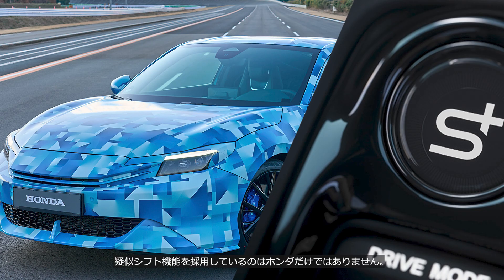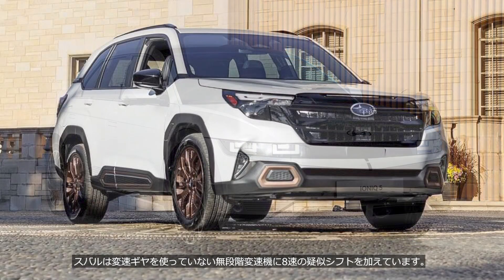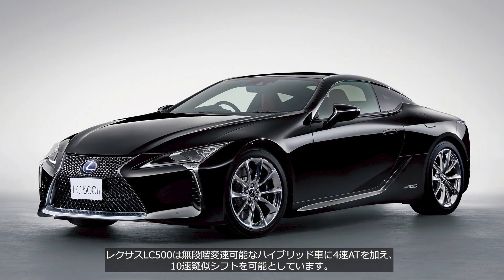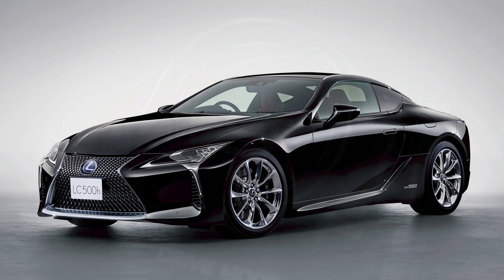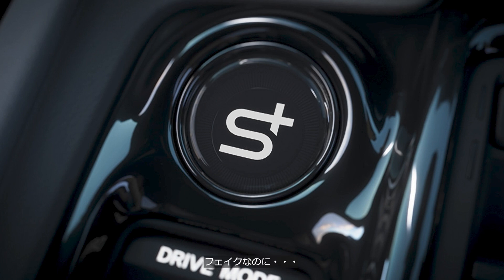Honda is not the only automaker employing a simulated gear shifting function. For example, Hyundai has implemented an eight-speed simulated gear shifting function in the Ioniq 5, a pure battery EV that doesn't even have a transmission, let alone an engine. Subaru has added an eight-speed simulated gear shifting function to its continuously variable transmission, which does not use conventional gears. Lexus LC500 adds a four-speed automatic transmission to its continuously variable hybrid system, enabling a 10-speed simulated gear shifting function. It seems that some automakers believe drivers love unnecessary gear shifts — even though it's fake. What do you think about that?